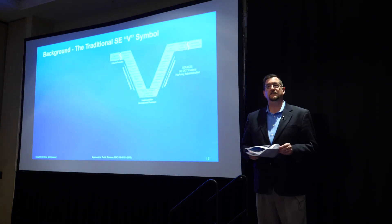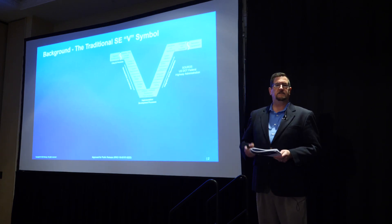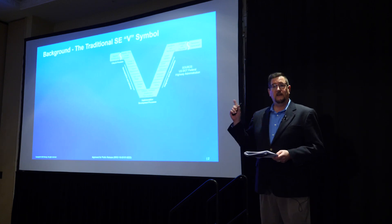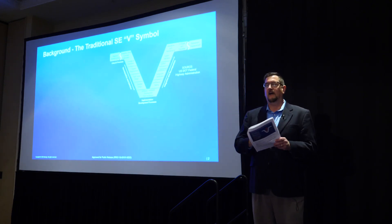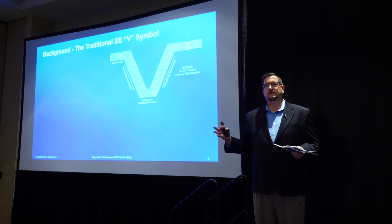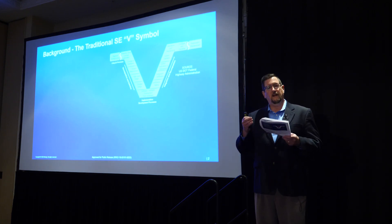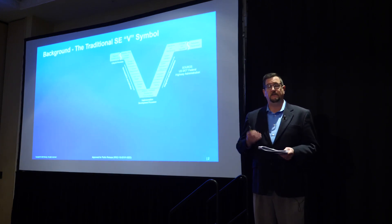Since you're here at INCOSE today, you've probably seen this thing before. The iconic system engineering V was first created in the early 1990s, so it's celebrating its 30th birthday very soon. It was really a way to very simply symbolize the creation of complex engineered systems through an engineering process. It follows a series of steps left to right across the V, from the decomposition of requirements to system elements on the left side of the V.